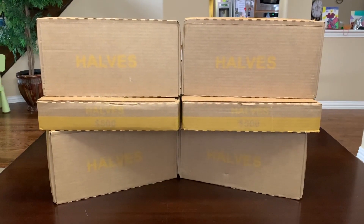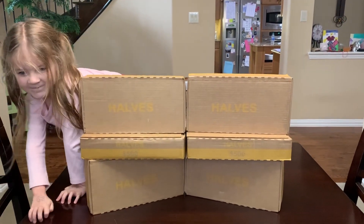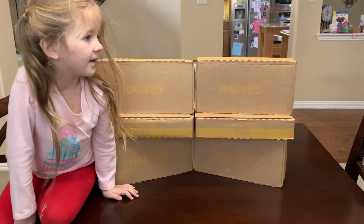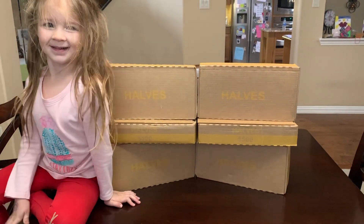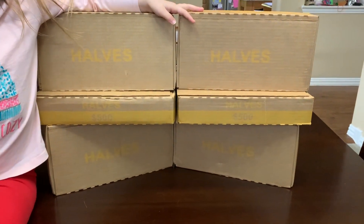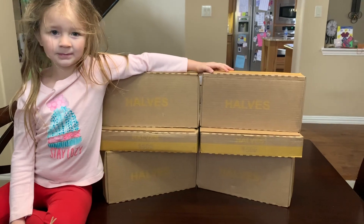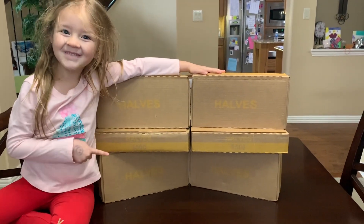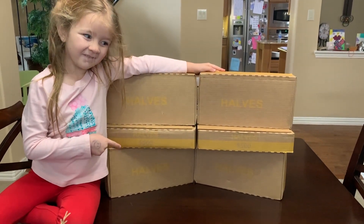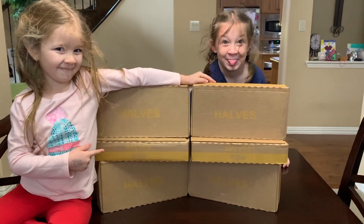Hello everyone, this is TJ with Robinhood Coins and today we're doing another six box half dollar hunt. We have six boxes of Loomis rolls and my little helpers are here to help, but unfortunately if we don't find silver they lose interest. Last week we got skunked, so hopefully this week we find a lot of silver, some errors, some proofs, and something really good for the Robinhood Coins giveaway. Just comment on the video and we'll use a random comment picker to pick the winner.